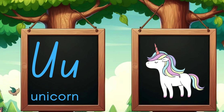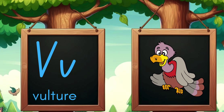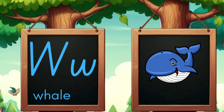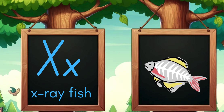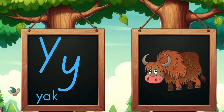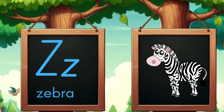U is for unicorn, magical and rare. V is for vultures soaring through the air. W is for whale swimming in the deep. X is for x-ray fish with a body to peep. Y is for yak with shaggy hair. Z is for zebra stripes everywhere.